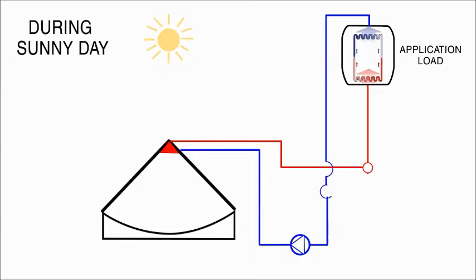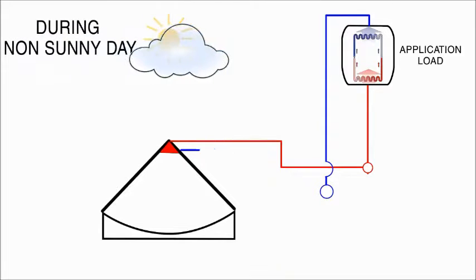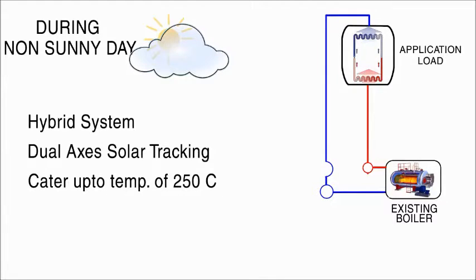During a non-sunny day, the solar system will be hibernated and the existing boiler will be activated automatically, thereby completing a hybrid system. With dual axis solar tracking, the system can achieve up to 250 degrees Celsius in steam or thermic oil media.